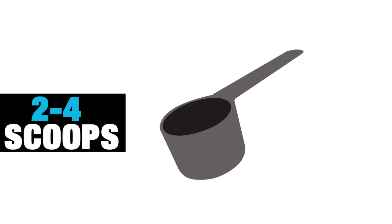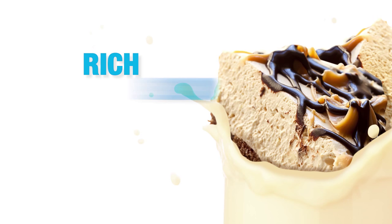For best results, take two to four scoops per day mixed with 16 to 20 ounces of cold water for a rich and delicious post-workout shake or between meals as needed.